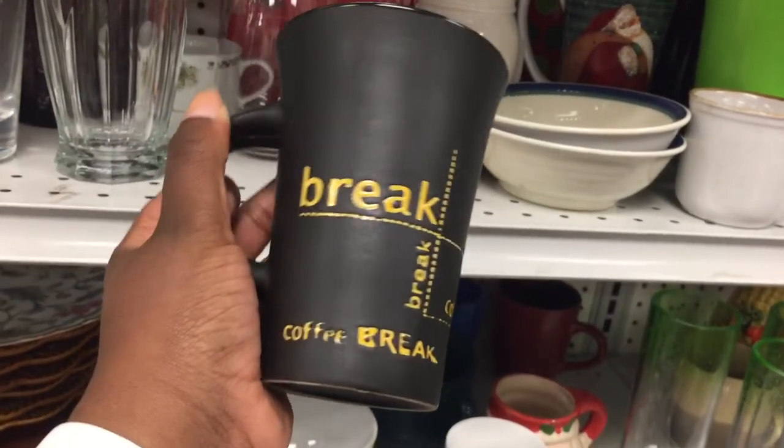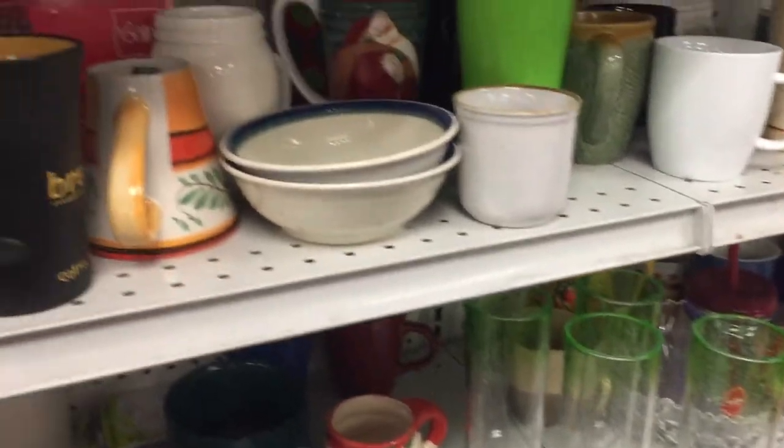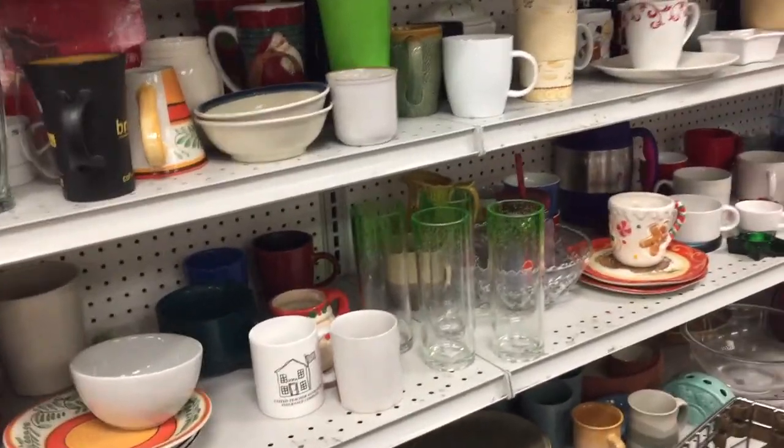I collect mugs — coffee break. I don't even drink coffee, well, here and there, but rarely. I do love a good mug but I'm not really seeing anything good here.